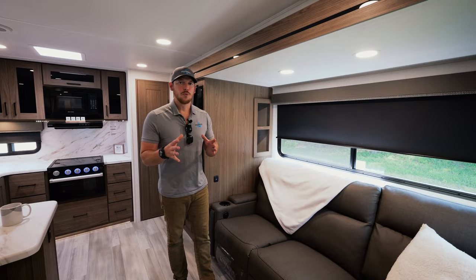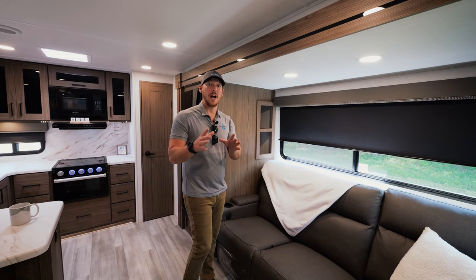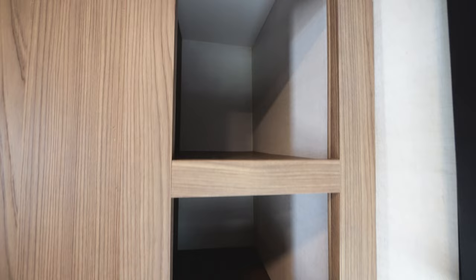Right next to the 10 cubic foot refrigerator, we're getting into the living area. One thing I want to point out in this 72-inch tall slide-out — we've been able to add extra storage right behind here. Otherwise it would just be useless space.